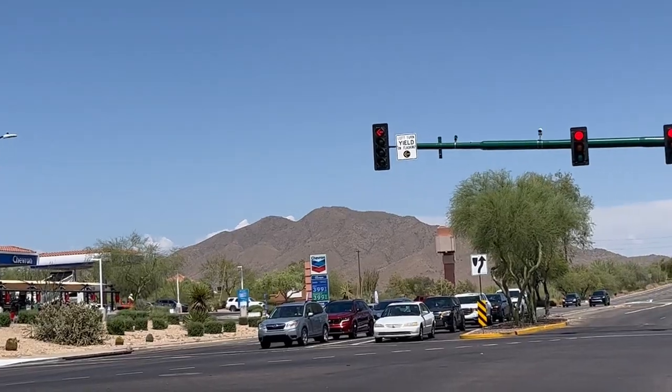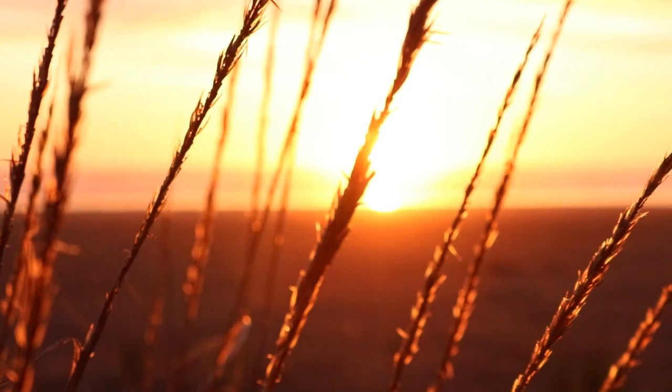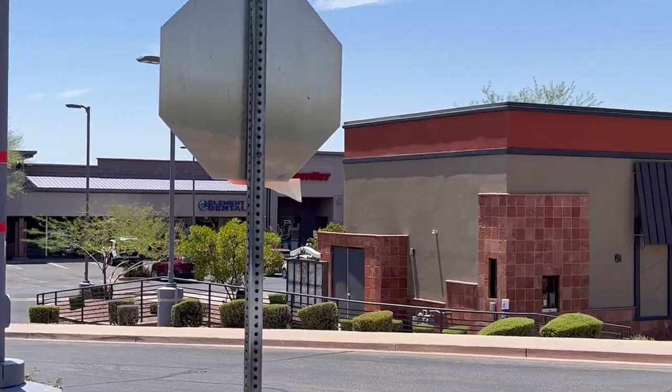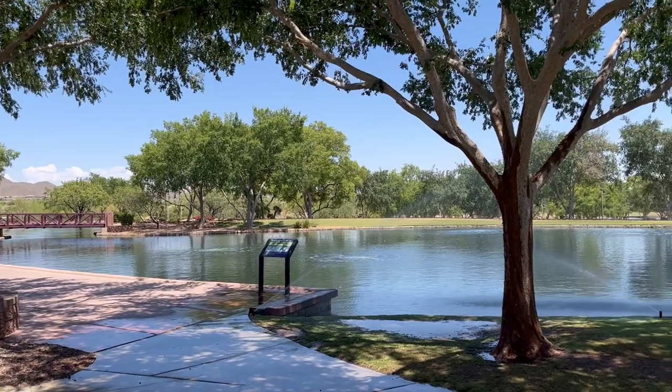If you're moving to Metro Phoenix and you're looking for a community with gorgeous mountain views everywhere, sunshine, beautiful sunsets, a country club, great local shopping, and a huge — and I mean huge — community park, maybe you should consider Anthem, Arizona.